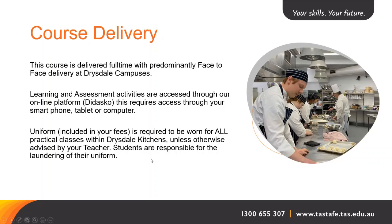With course delivery, this course is delivered full time with predominantly face-to-face delivery at the Drysdale campuses throughout the state. Learning and assessment activities are accessed through your online platform, Didasko, which requires access through your smartphone, tablet or computer. The uniform for this course, which is included in your fees, is required to be worn for all practical classes within Drysdale Kitchens unless otherwise advised by your teacher. Students are responsible for the laundering of that uniform.